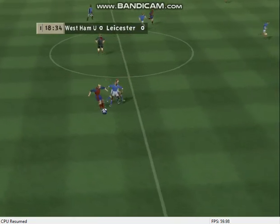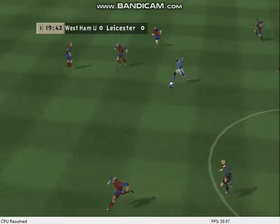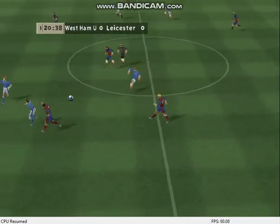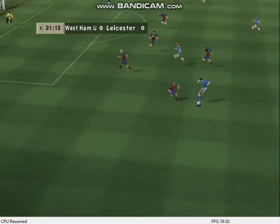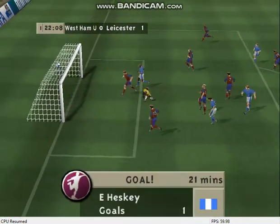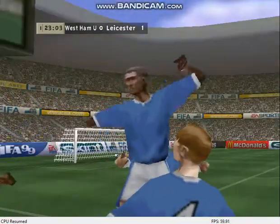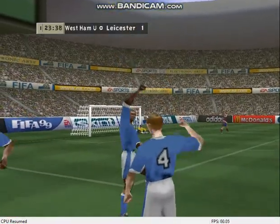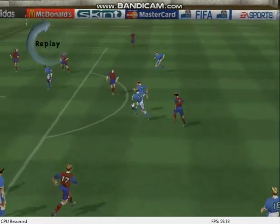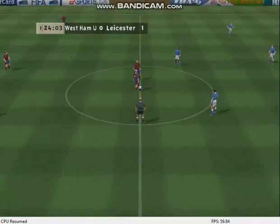Good touch. Good finish — yes, good finish! And here's the replay. That makes the score 1-0.